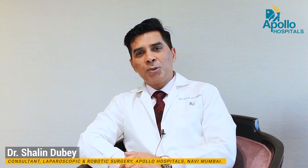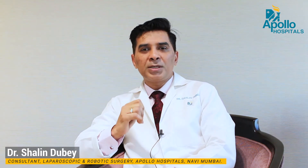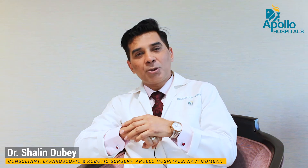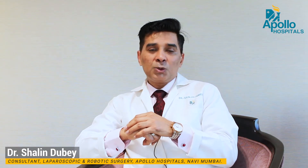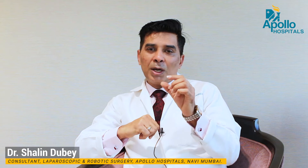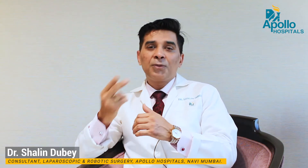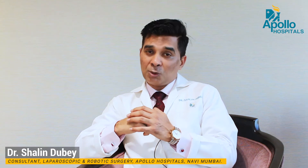Dear friends, today I am going to explain about arguably one of the commonest surgical procedures done worldwide, and that is laparoscopic gallbladder surgery, scientifically otherwise known as laparoscopic cholecystectomy. This word translates into removal of gallbladder by means of minimal access surgery or keyhole surgery. These two are different words used for laparoscopic surgery, and sometimes people also use the word endoscopic surgery, erroneously though.